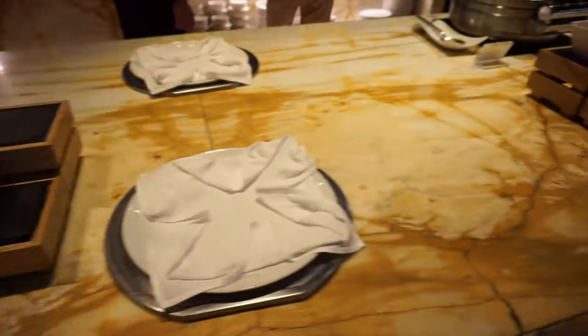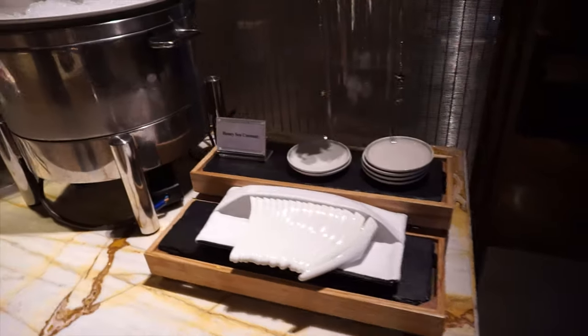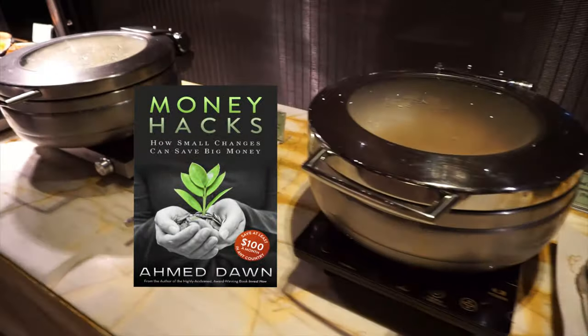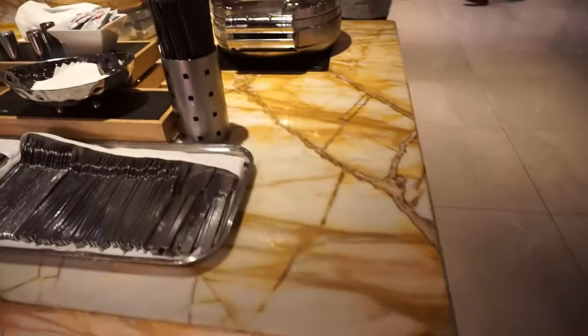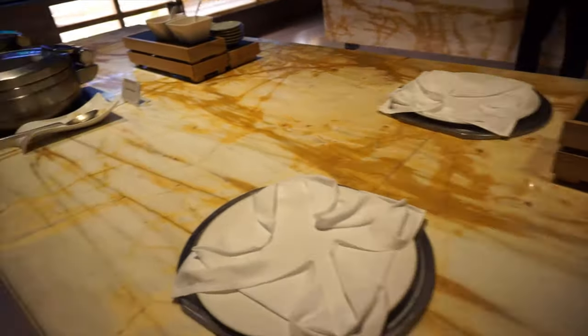The best part of the lounge was the shower facility. I went into the shower facility just to see how it looked. Each shower room was like a private bathroom with a standing shower on one side and a base seat on the other side. It looked like a small Hilton hotel bathroom, but without the toilet.